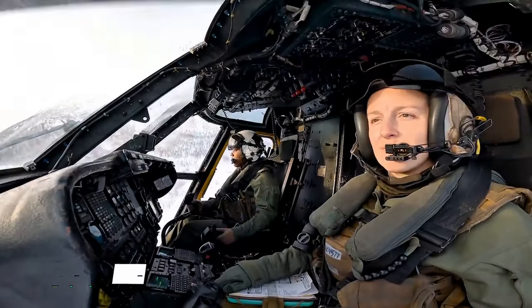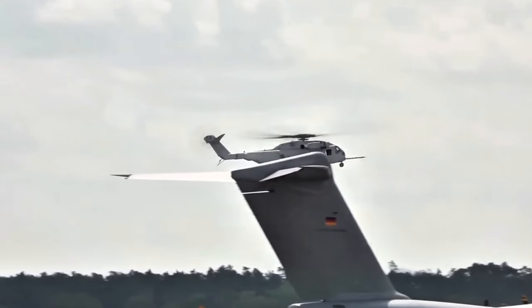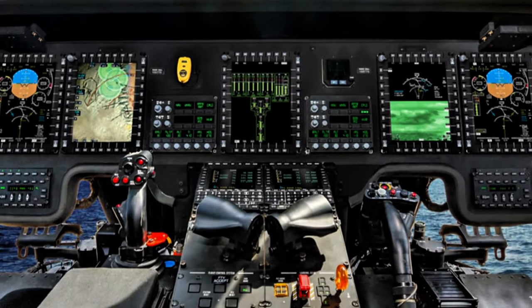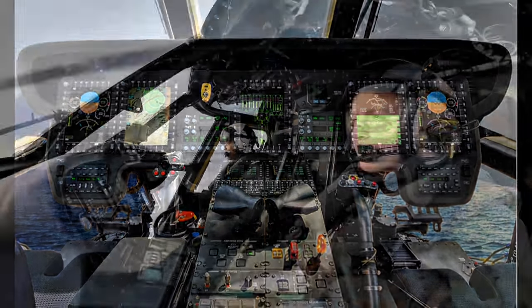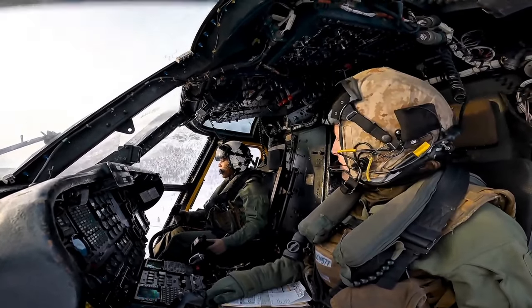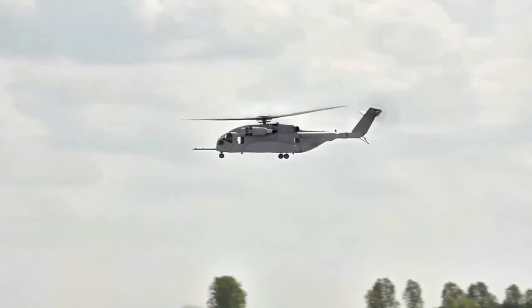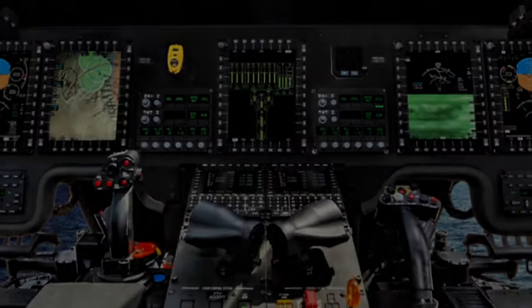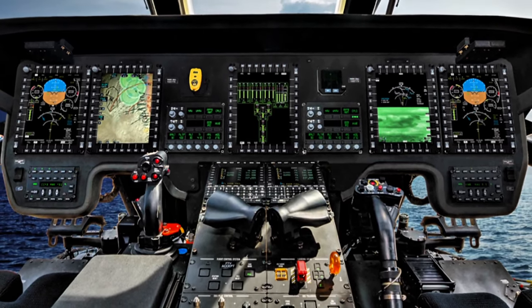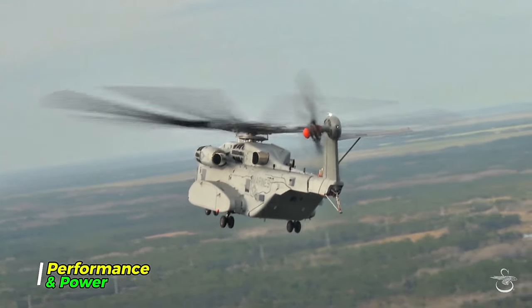The CH-53K is equipped with state-of-the-art technology, including fly-by-wire controls and a digital glass cockpit. These innovations make it easier for pilots to operate the aircraft and enhance overall safety. The fly-by-wire system provides precise control and stability, while the digital cockpit offers real-time data and improved situational awareness.